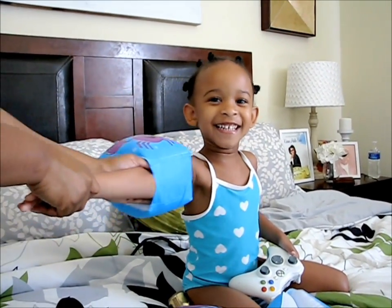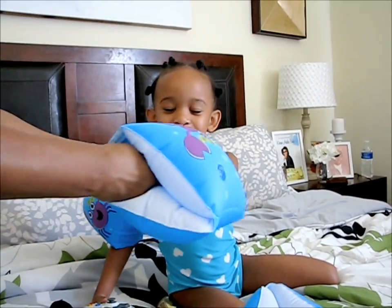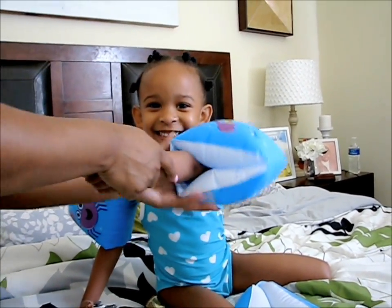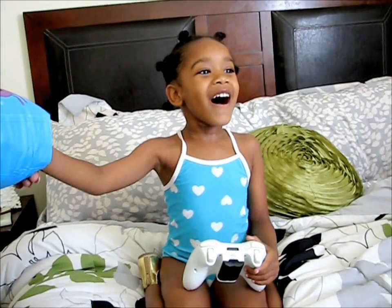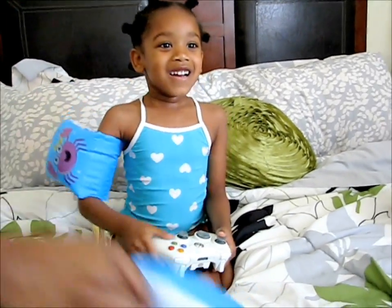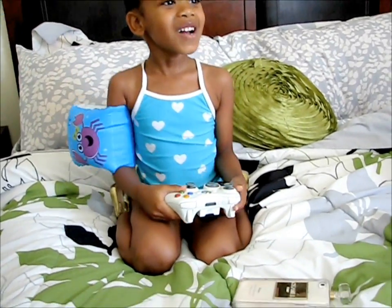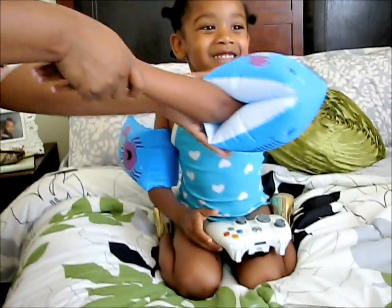Scott, what are you doing? Give me your other arm. Who are you watching? I'm watching Michael Jackson. Take your lip out, stop doing that with your lip. What are you about to watch? Give me your arm. Mom!